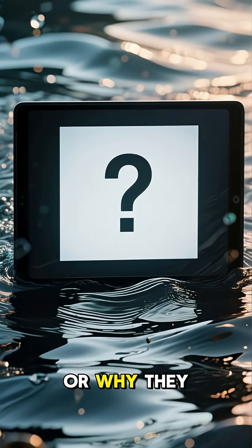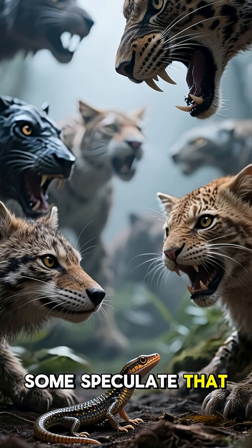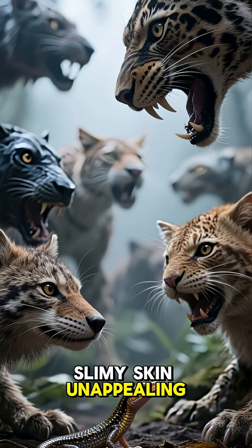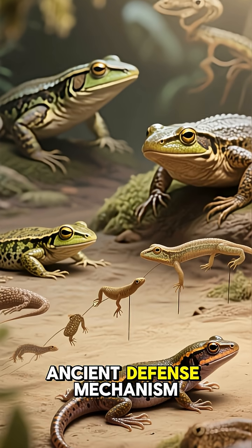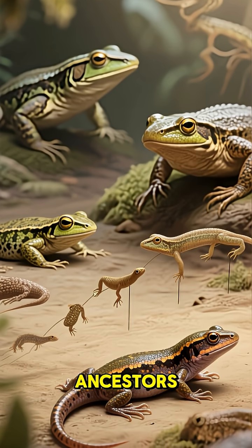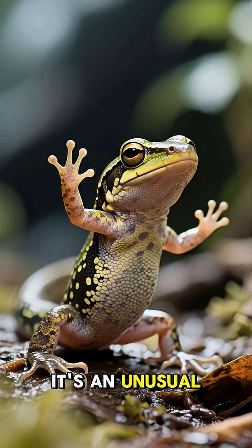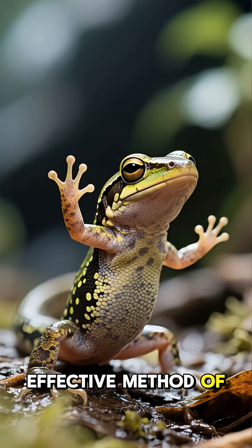We don't know exactly how or why they do this. Some speculate that it's a way to deter predators that might find their bumpy, slimy skin unappealing. Others suggest it could be an ancient defense mechanism passed down from ancestors who needed to protect themselves from early tetrapods. Whatever the reason, it's an unusual, bizarre, and highly effective method of defense.